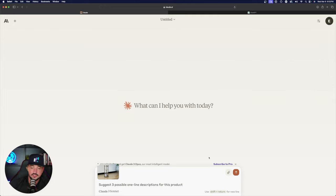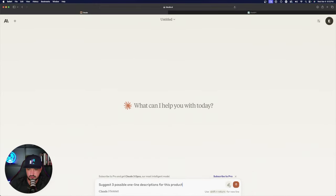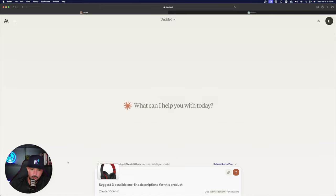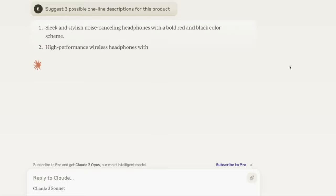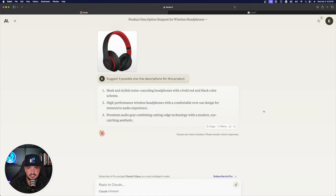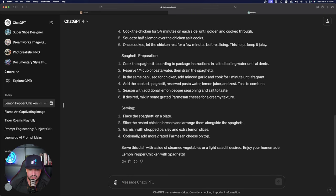I refine my prompt: 'Suggest three possible one-line descriptions for this product.' I add the headphone image back and run it. Just like that — 'Sleek and stylish noise-canceling headphones with a bold red and black color scheme,' plus two other strong one-liners. All three are simple, clear, concise, and very good. Now let's go back to ChatGPT and try the same thing.